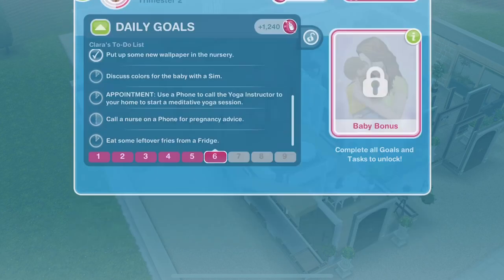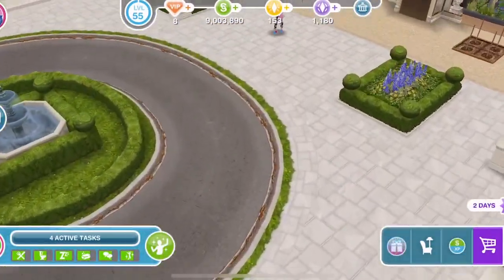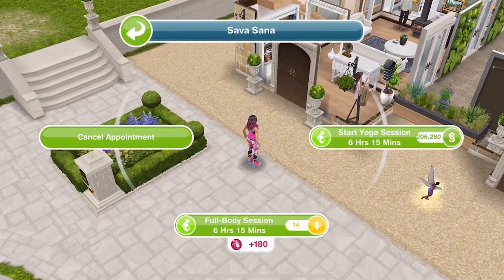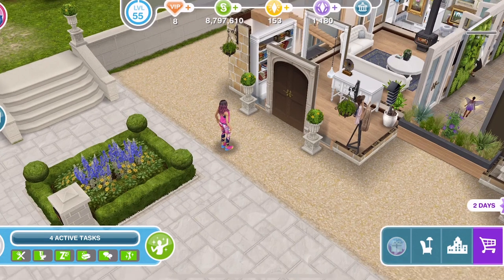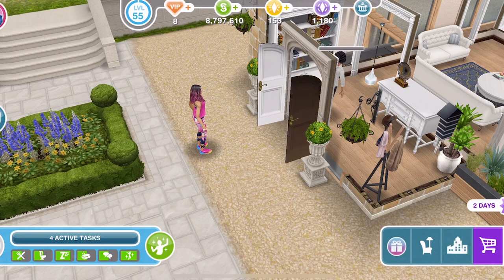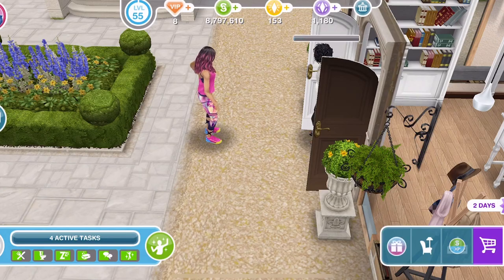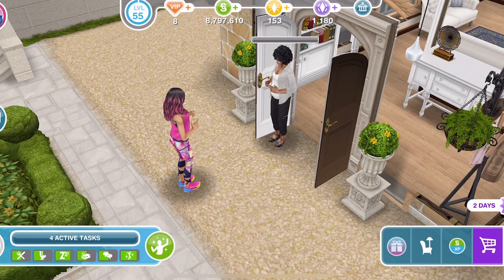Let's set Clara off to discuss colours. Actually, let's do a yoga appointment - call the yoga instructor. For me these are 6 hours 15 minutes, and it costs 206,280. A lot of you have commented that it's different - some of you have it as 1 hour 15 minutes. If it's different for you, please let me know down below along with what level you are. I'm on level 55, the highest level, so they are extremely expensive and take an extremely long time.